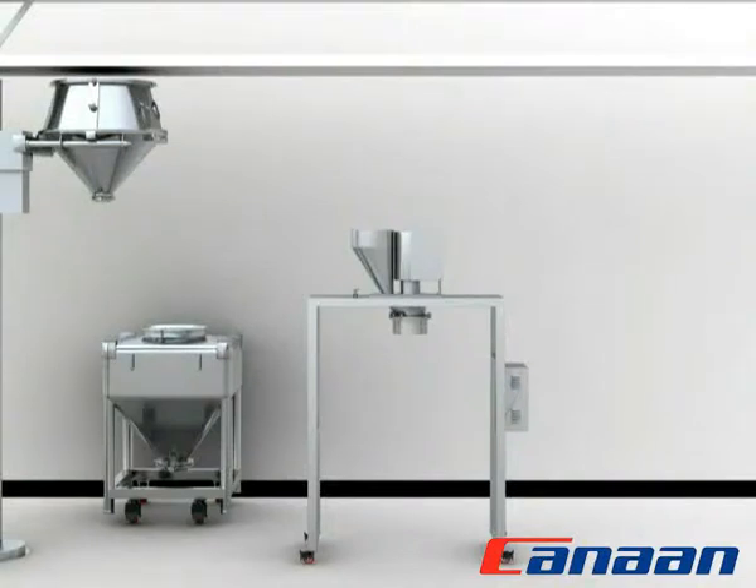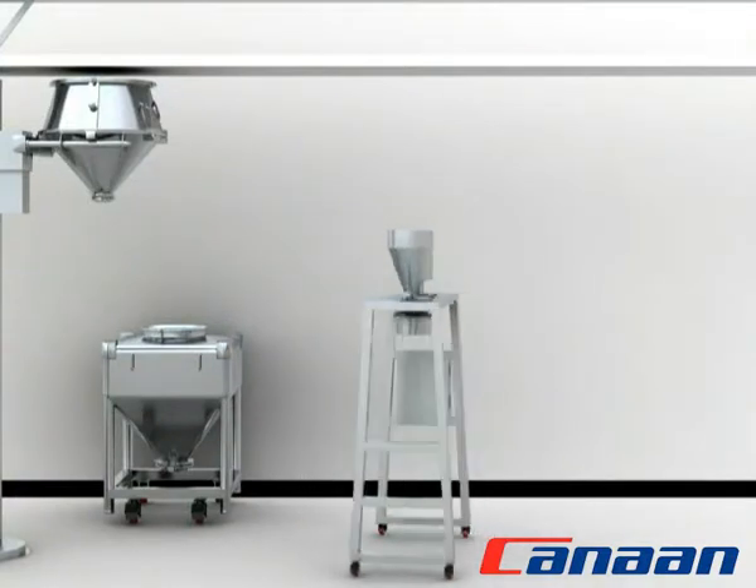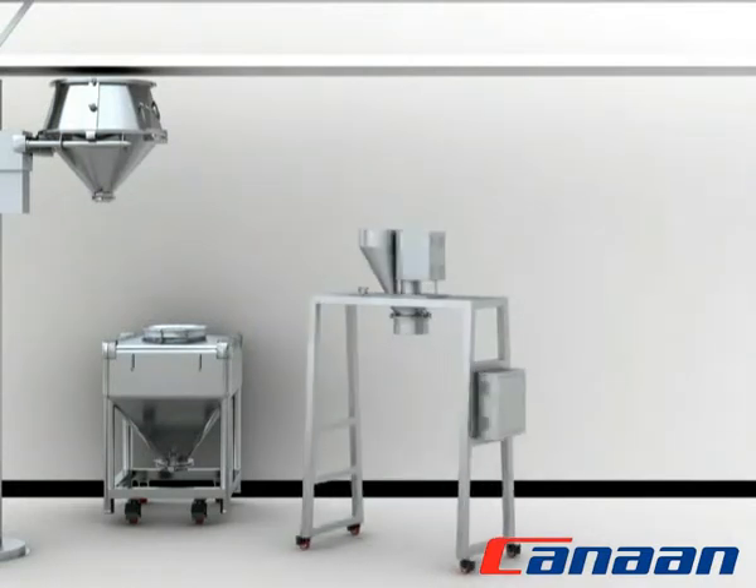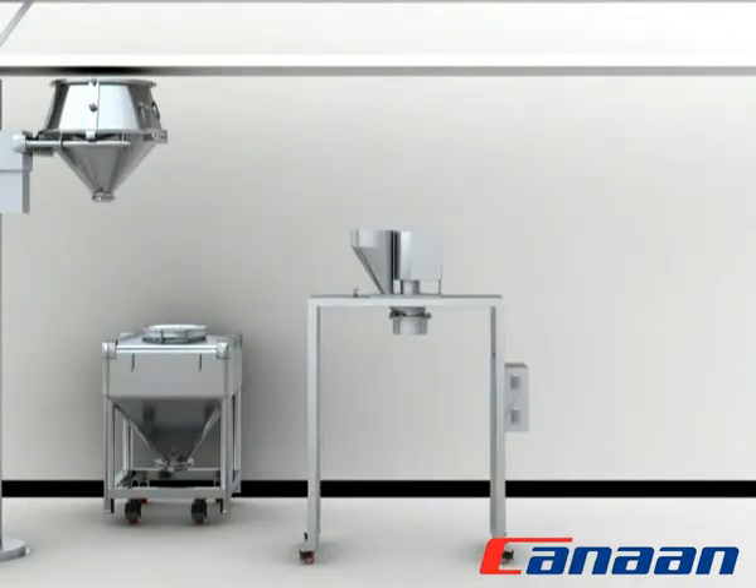ZL-Series cold mill adopts inverter control and is mechanical and electrical integrated equipment. It's essential in solid dosage processes and suitable for material sizing in pharmaceutical, food and chemical industries. It optimizes production processes, reduces labor works, controls dust and cross-contamination. It complies entirely with GMP and FDA requirements.